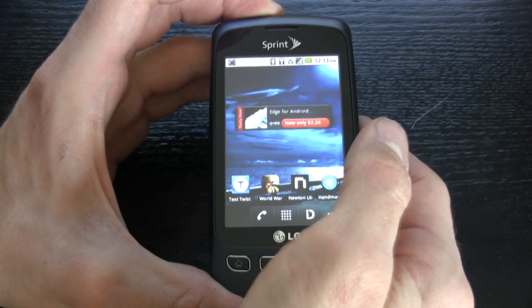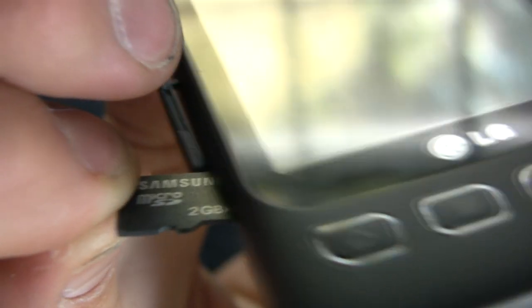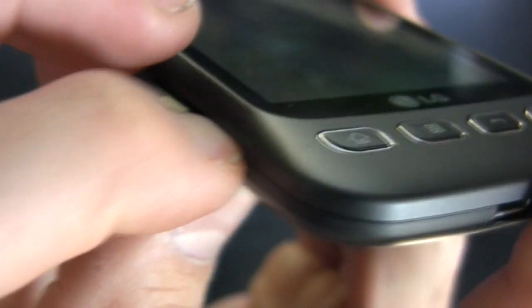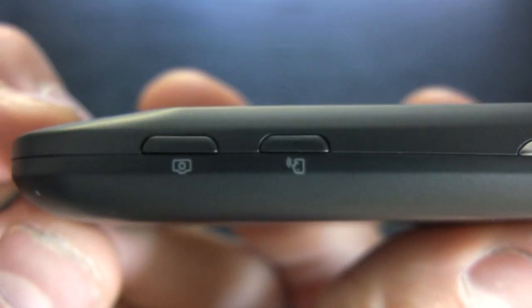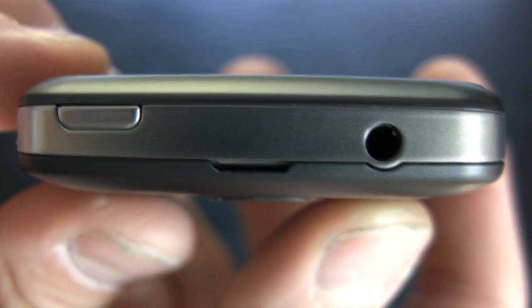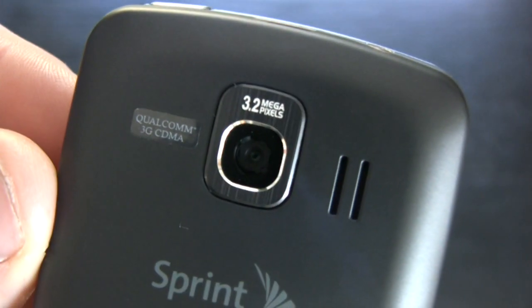The phone has an integrated microSD card slot with a 2 gigabyte microSD card included right out of the box, but it supports up to 32 gigabyte capacity. The rest of the phone consists of a power/lock switch, a pretty large volume control, and voice command and camera buttons. There's also a 3.5mm audio jack on the top, and in the back you'll find the 3.2 megapixel camera without a flash.